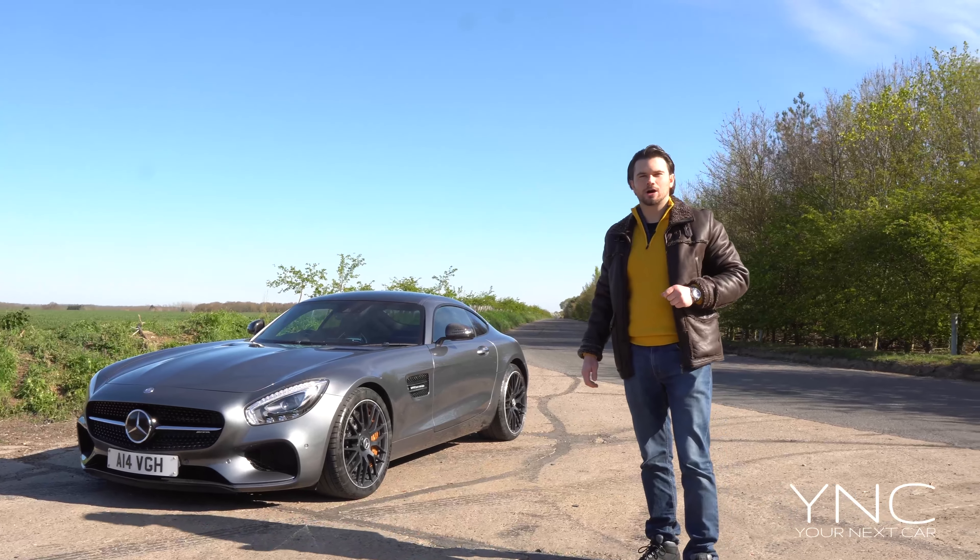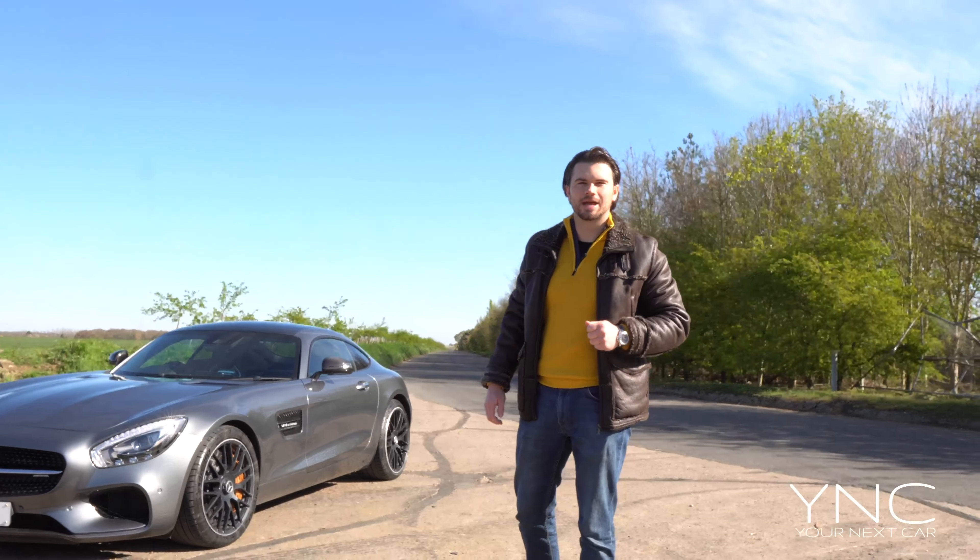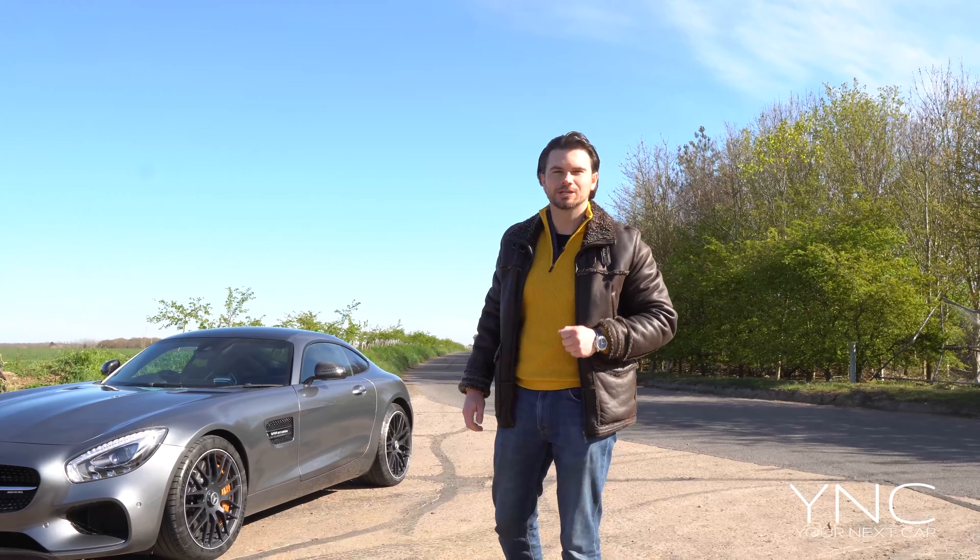Hello and welcome back to another Your Next Car video. My name is Danny Neville and today we have the Mercedes-Benz AMG GTS.